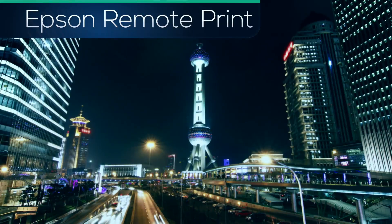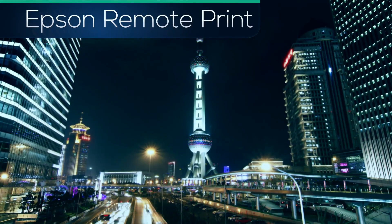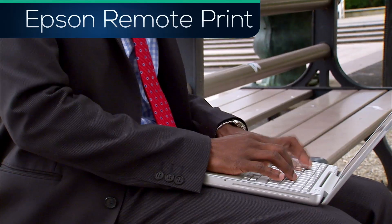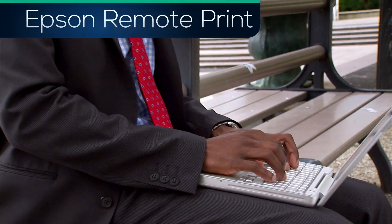Easier than faxing. Faster than sending email attachments. Remote Print allows Windows and Macintosh computers and laptops to print from any application with a print function.